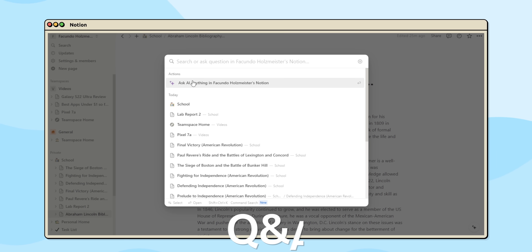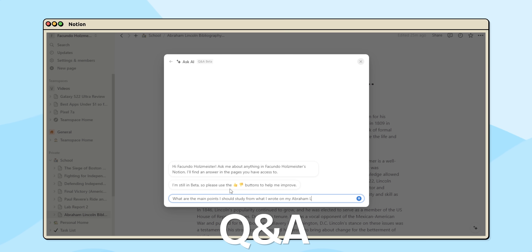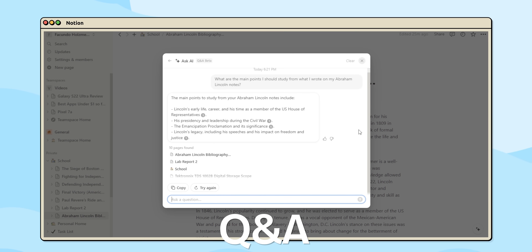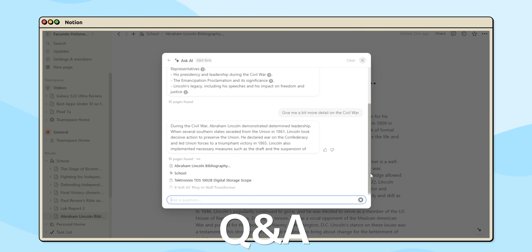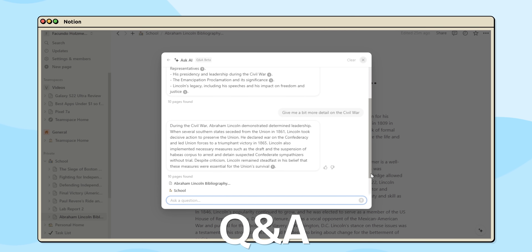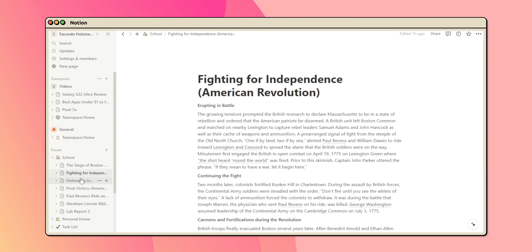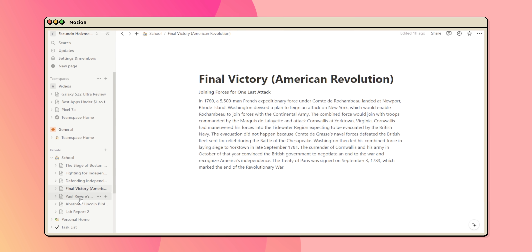Plus, with the recent addition of Q&A, Notion has taken a massive leap forward. Picture it as your personal assistant answering any questions quickly and making them more personal by diving deep into your workspace. For example, let's say I have a history exam in less than a week and I've taken so many notes that I'm not even sure where to begin, or if I even have time to study at all.